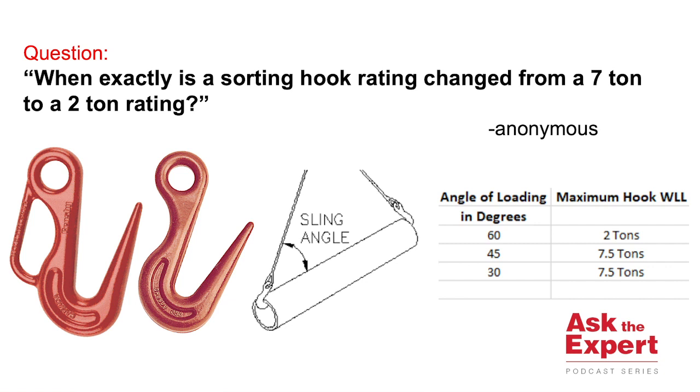Welcome to this edition of the Ask the Expert podcast. Today's question comes from someone that wishes to remain anonymous. Their question is: when exactly is a sorting hook rating changed from a seven-ton to a two-ton rating?